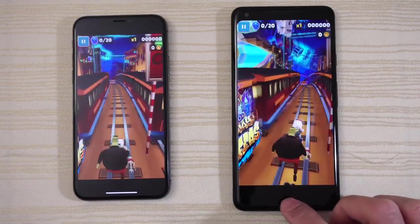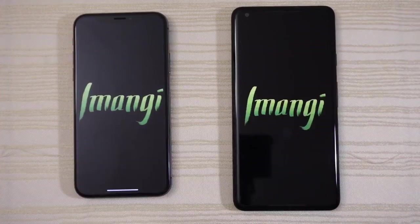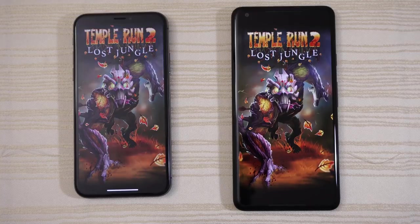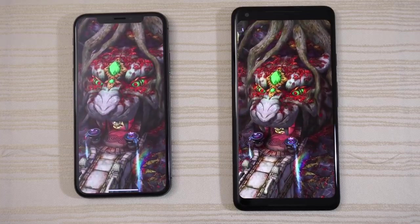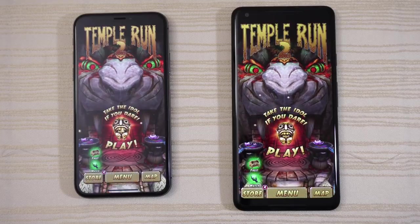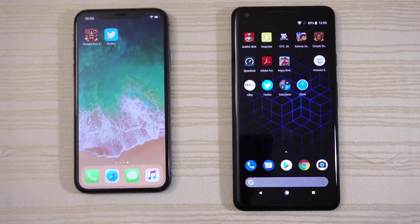Tap to play a little bit and we'll stop the game there. Temple Run 2 — the Pixel might be ahead a little bit, but I think we have a tie. Actually the iPhone X is literally a split second ahead. We'll play a little bit and stop the game right there.